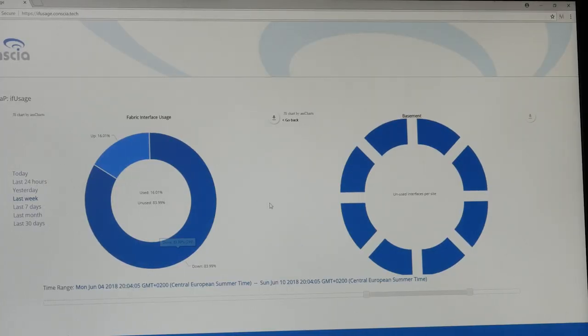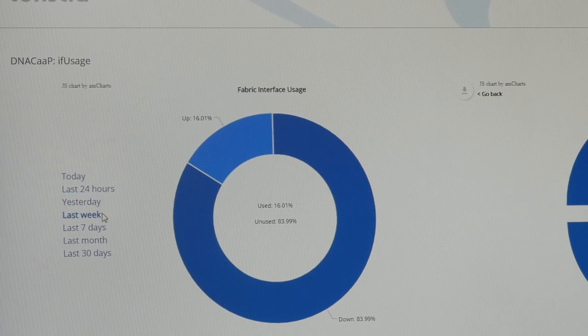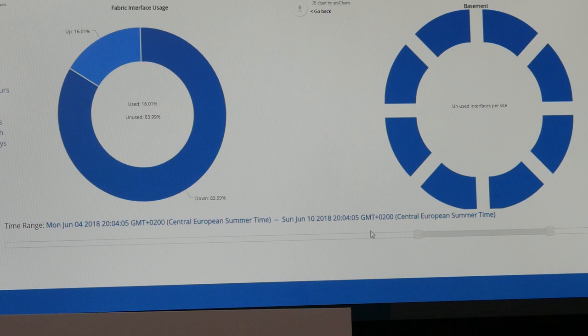You might wonder how we determine that a port is unused, because it's not enough just to look at the status right now — the user might have left for home and the port is down. So we've done it so that you can put a time range in, for instance last week, yesterday, or the last 24 hours. Or you can use the custom slider down here and select a specific period. This is where the network administrator puts in his knowledge about his business. For the entire selected period, we only report a port as down if it hasn't been up for that entire period.